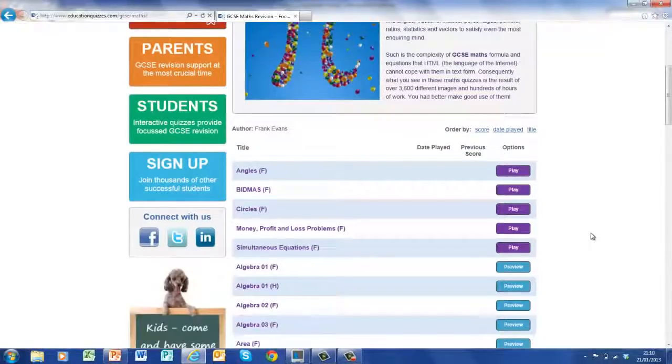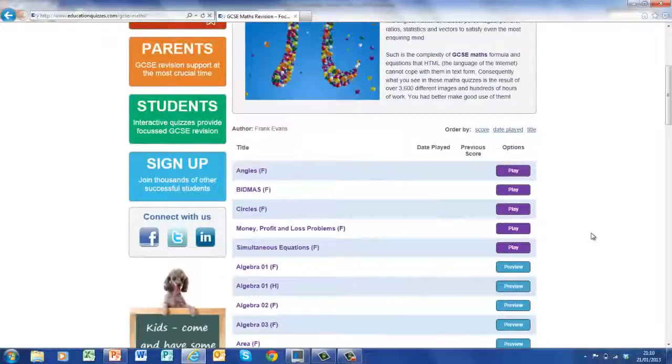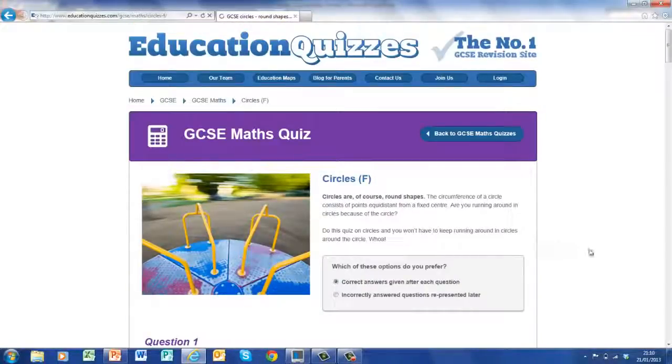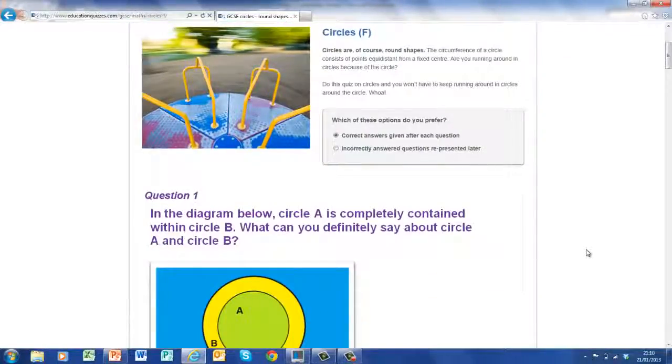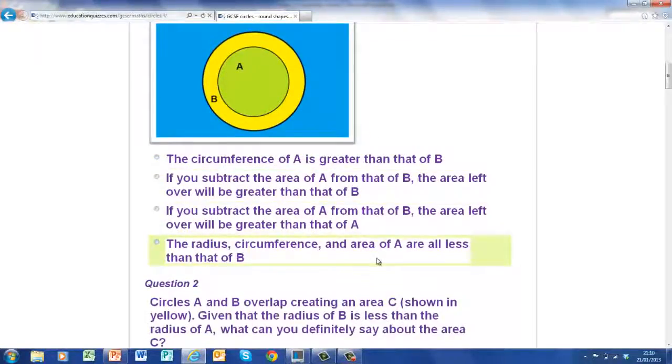If you scroll down you'll find lots and lots of quizzes to have a go at. Let's look at circles in detail. Now the quizzes have a number of things in common — one of those is they're all based on ten questions. Another thing is you'll be asked a question and then given a series of four options to choose the answer from.